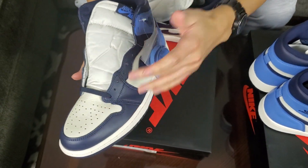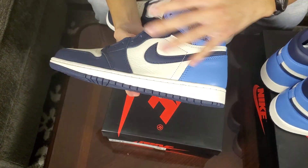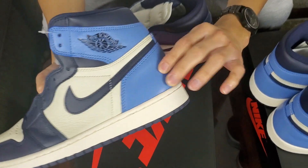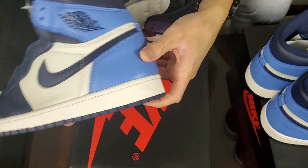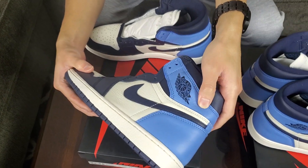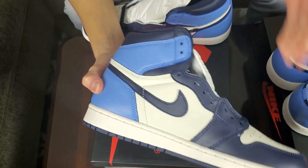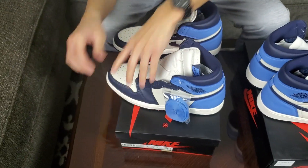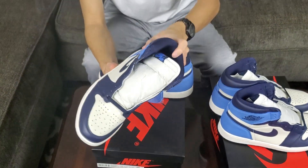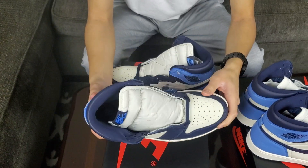Back here the Air Jordan Wings logo is screen printed. Around the ankle, the leather isn't as good — it's more standard basic leather. But here around the ankles the leather is very tumbled, as you can see it creases. It reminds me of the Air Jordan 1 Breads that came out in 2016 or 2017 — someone correct me, I can't remember the exact year.